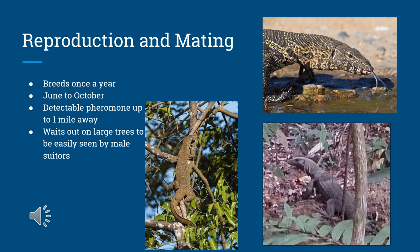The Nile monitor lizard breeds once annually. The breeding season typically begins in June and ends in October. Females will often go into heat in the middle of the dry season. The way they alert potential mates is by staking out on large trees and trying not to move about too much, as they give off a pheromone chemical — like giving off a scent — to lure in male suitors.